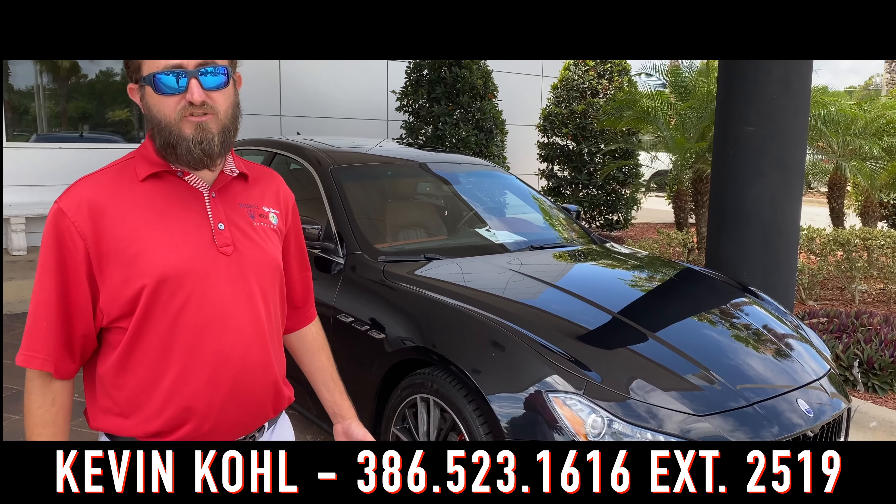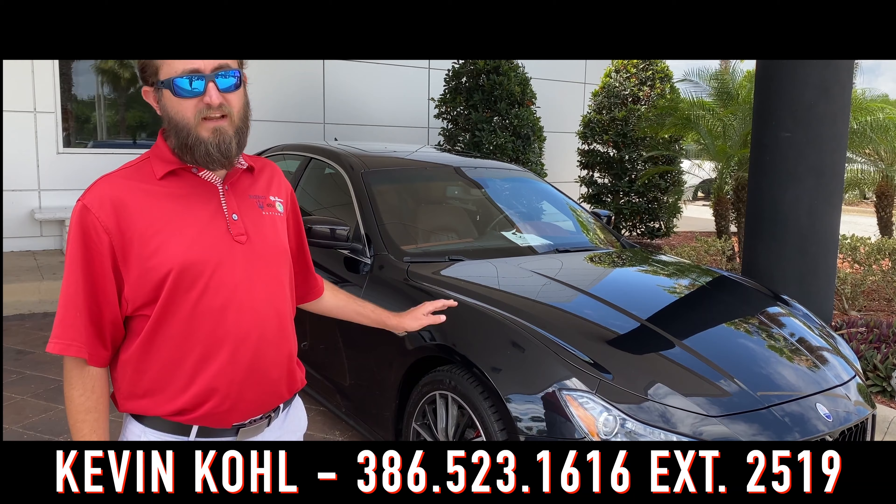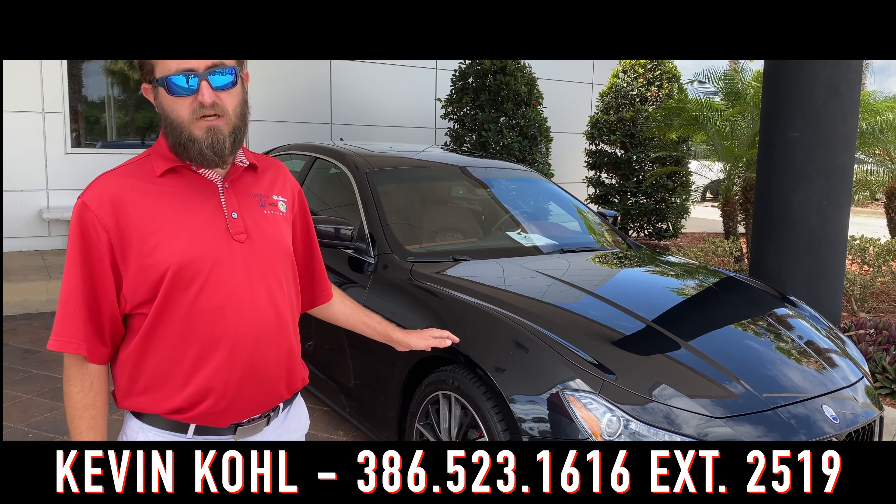As we always say, luxury is within your reach. This 2014 Maserati Ghibli with only 58,000 miles on it is a steal at $29,900.